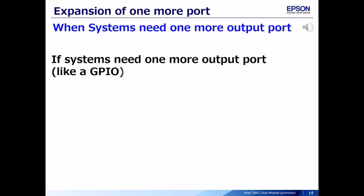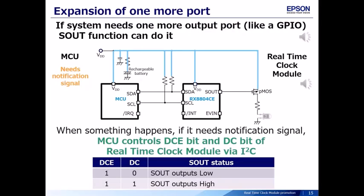When systems need one more port, like a GPIO, the real-time clock module SOUT function can do it. The RX8804CE has an SOUT port that works like a GPIO. When something happens and a notification signal is needed, the MCU controls the DCE bit of the real-time clock module through I2C. Then the SOUT output changes from high to low, PMOS turns on, and the notification light turns on.